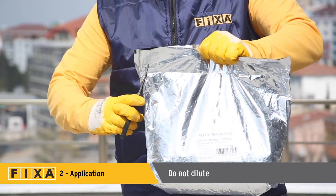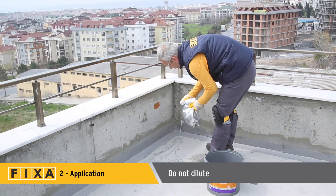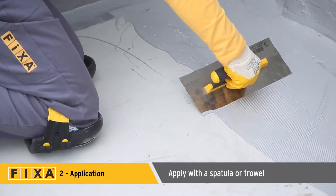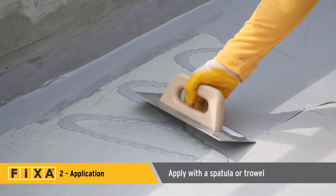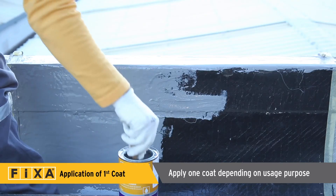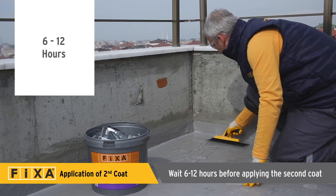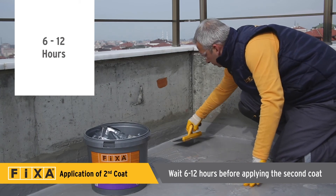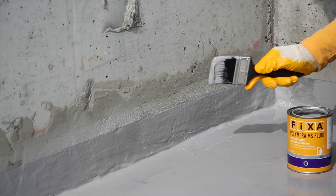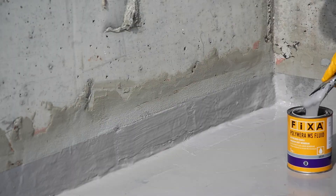There's no need to dilute it. Using scissors, carefully cut off the upper corner of the aluminum package, then pour Polymera MS directly onto the surface and spread it evenly with a spatula or trowel. If using Polymera MS for repairs or as an adhesive, it can be applied in one coat. Wait 6 to 12 hours before applying the second coat — when the first coat is dry enough to walk on, apply the second coat. For a clean finish, frame the designated area with masking tape, but be sure to remove the tape within 5 minutes following application.